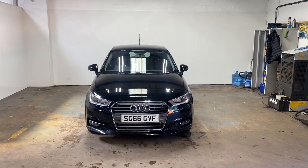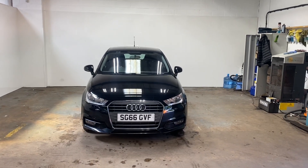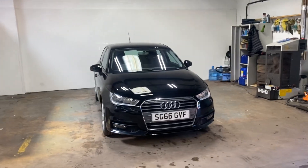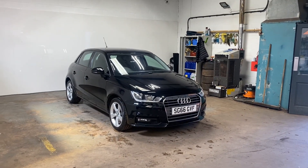Hi folks, Stephen Lindsay here from East Colbride Used Car Centre. Just going to do a walk round of this Audi A1. It's the sport version of the car, really nice car. It's actually spotless, this car.